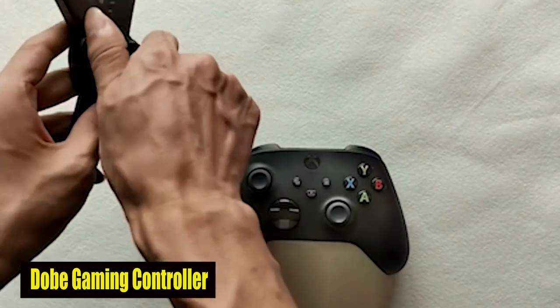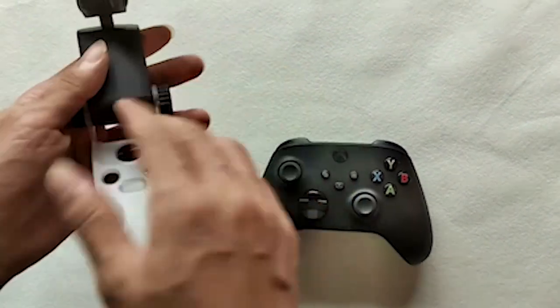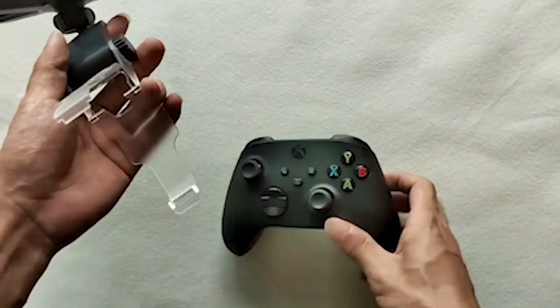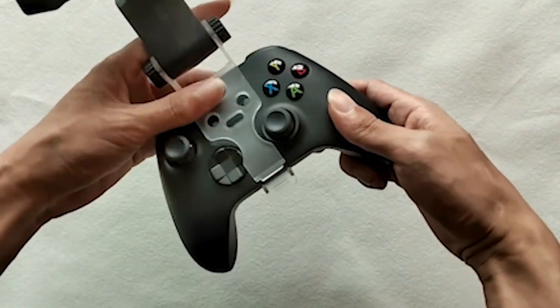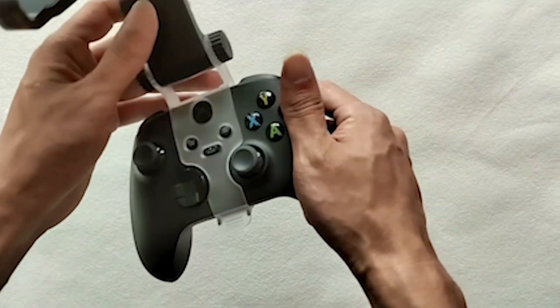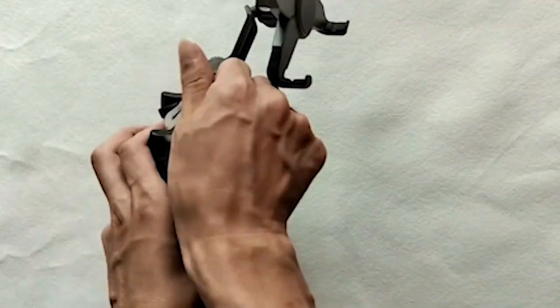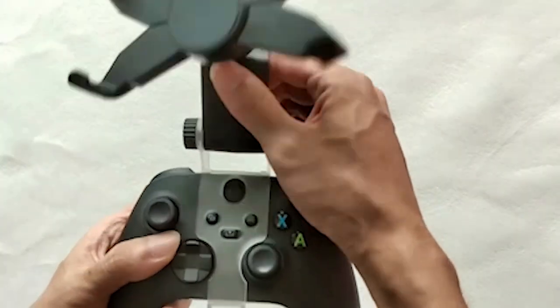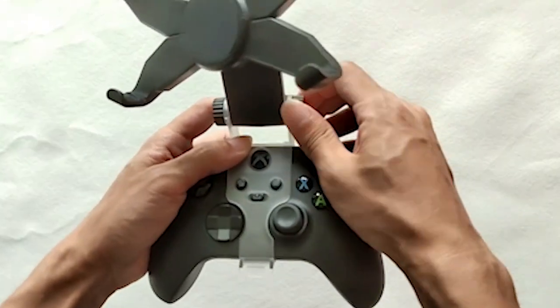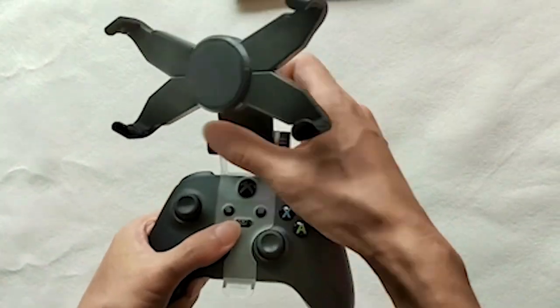Number 4: Dobe Gaming Controller. The Dobe Gaming Holder Clamp is a game changer, especially for gamers with devices like the Galaxy S24 Plus. Crafted from high-quality ABS material, it ensures stability and durability, with anti-slip pads preventing phone slips. The 270-degree rotatable X-shaped design allows for comfortable gaming angles, catering to various preferences. Ergonomic and lightweight, it's perfect for gaming anywhere, anytime, providing unparalleled comfort and convenience.